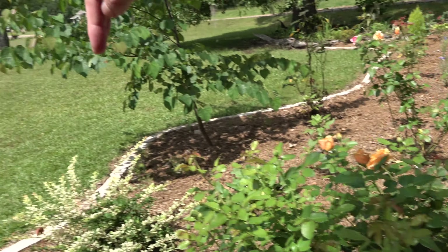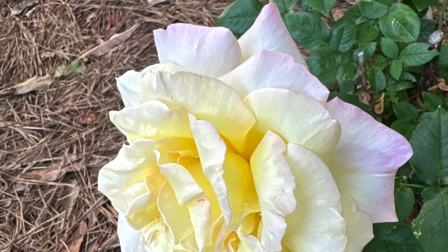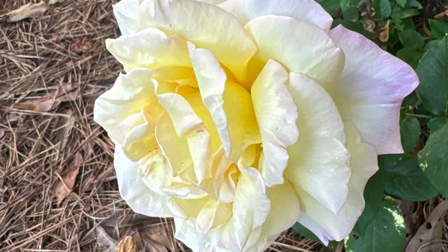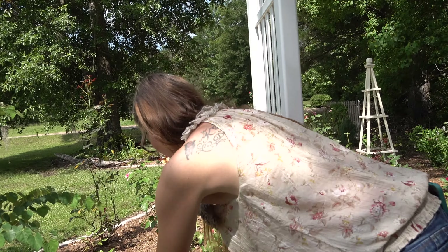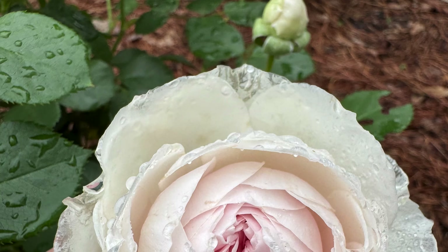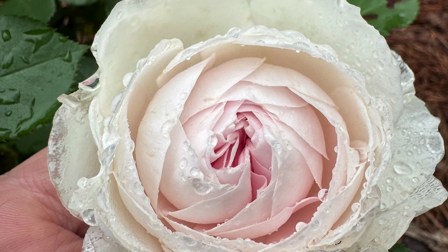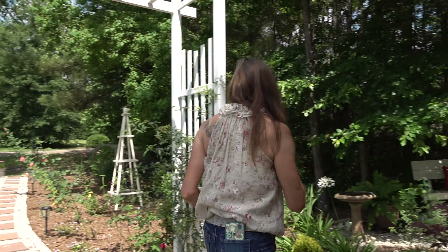This one right here is not in bloom at the moment - I just deadheaded it, but this is a peace rose. Back here behind this I have an Earth Angel rose and it has already flushed out once this year, so it's not blooming at the moment but it has a really pretty scent to it.